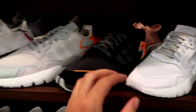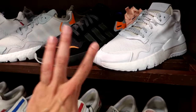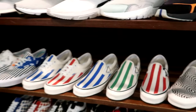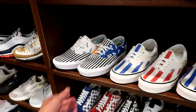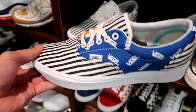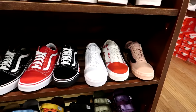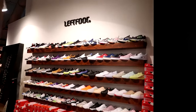Three colorways of the Adidas Night Jogger. We've got some slip-on Vans — haven't seen these ones before. It's like a little mismatch kind of print going on. And then we've got some more Old Schools.